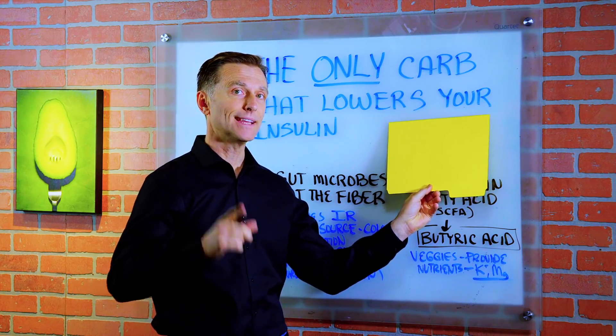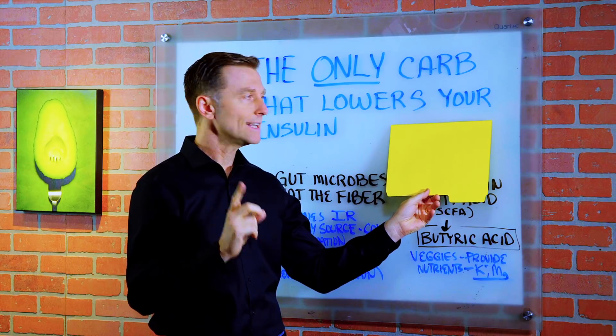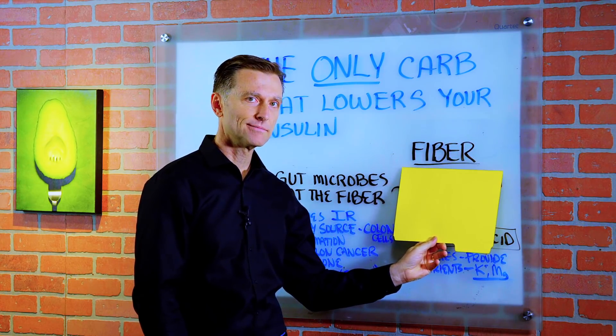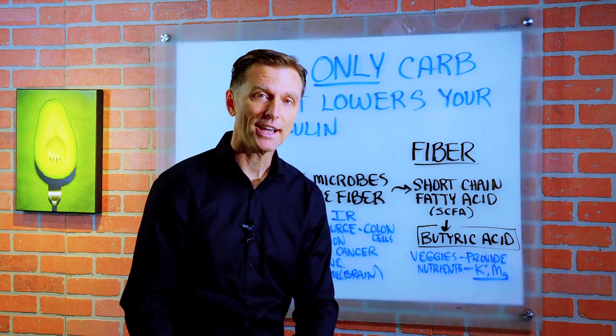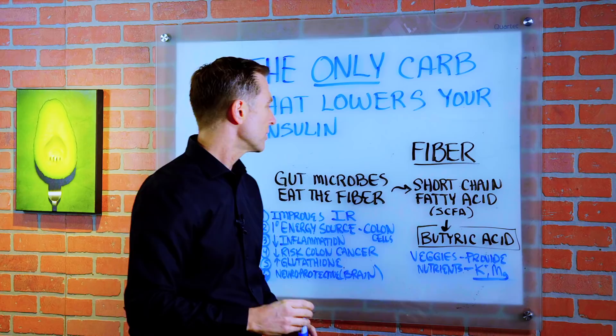Hey guys, today we're going to talk about the only carbohydrate that has the potential to lower your insulin. Fiber. Yes, fiber is a carbohydrate and it's the only carbohydrate that can lower your insulin.